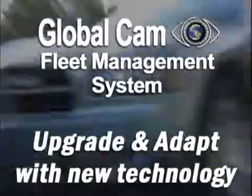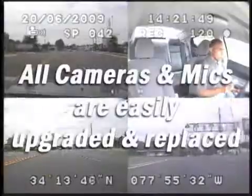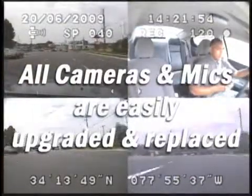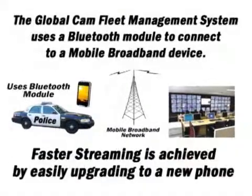Upgrading and future applications. One of the most important features of the GlobalCam Fleet Management System is the ability to upgrade and adapt to changing technology. All cameras and microphones are interchangeable and can be upgraded or replaced at any time. Some systems use a built-in G3 module to connect to a mobile broadband network, which limits the ability to be upgraded once a faster network becomes available without replacing the entire device. Because the GlobalCam Fleet Management System uses a Bluetooth module to connect to a mobile broadband device, once faster wireless networks are put in place, the system can be easily updated to take advantage of faster live streaming without any changes to the system.